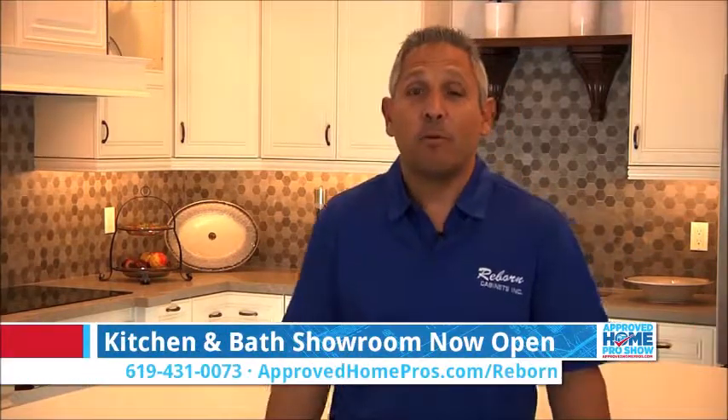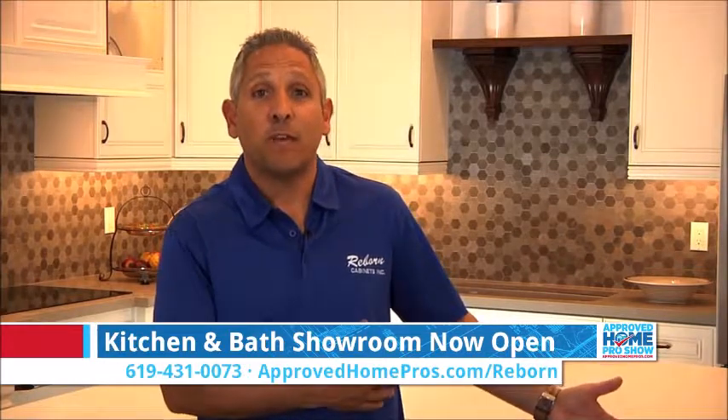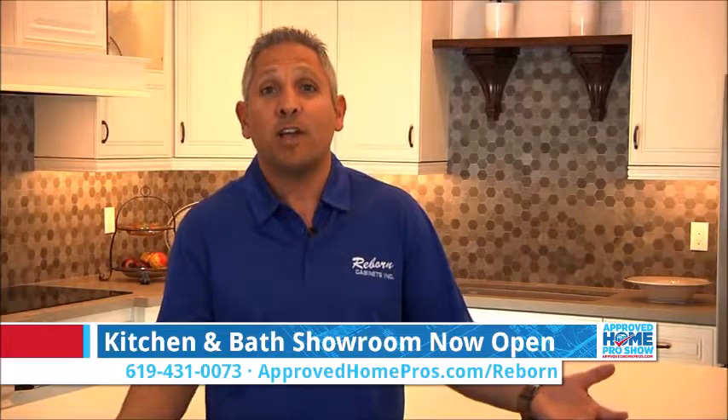Welcome to our brand new Reborn cabinet showroom located right here at the corner of Flanders and Mira Mesa in the heart of San Diego. I'm here standing in front of our custom-made cabinet kitchens that we manufacture here in Southern California. Today I want to take you through a quick tour of what our showroom has to offer.